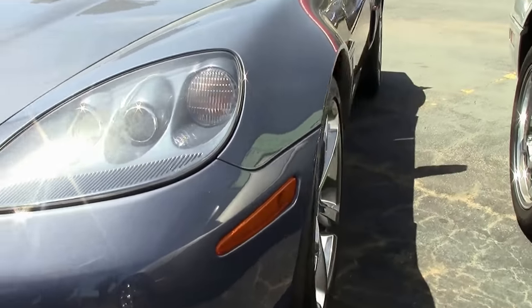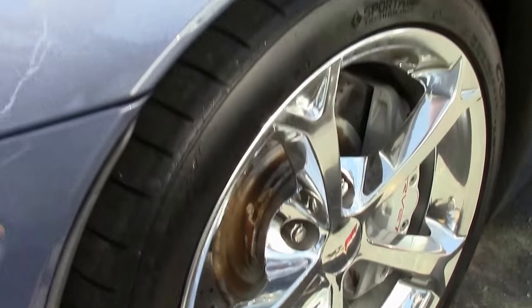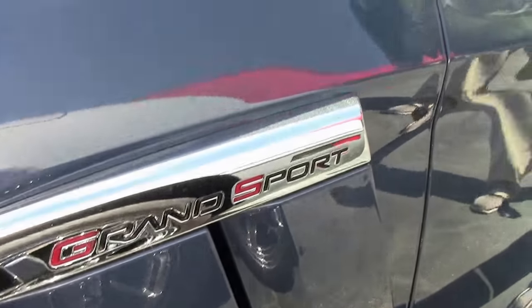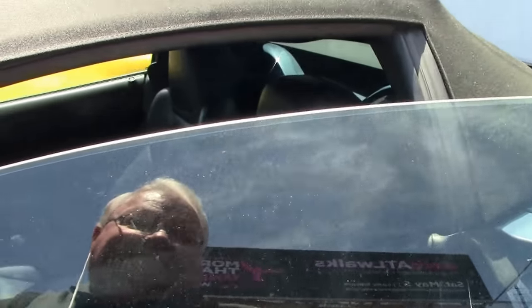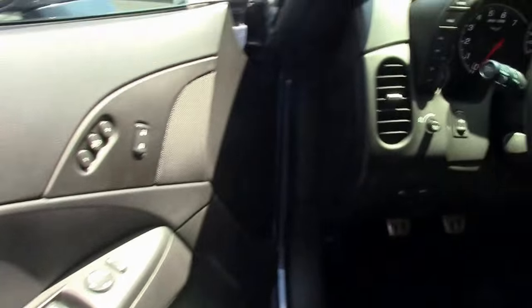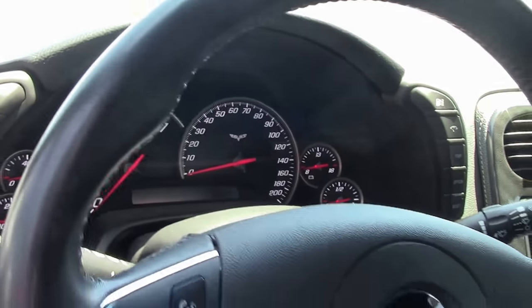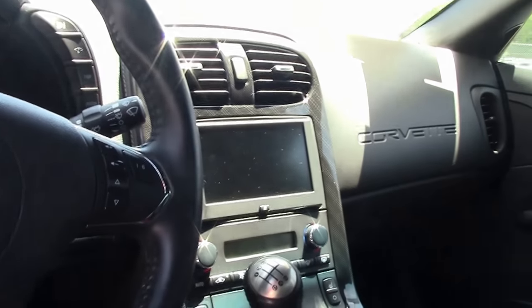Supersonic blue is an excellent color. They're wearing Continental tires. It is a 3LT car, completely loaded — navigation, heated seats, memory seats, black top, dual mode exhaust. Everything you'd want.